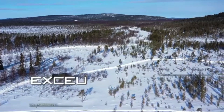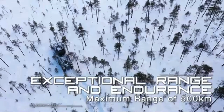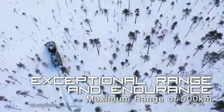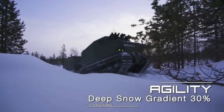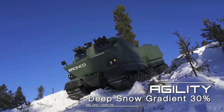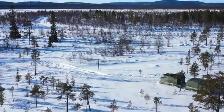In June 2024, at the Eurosatory Defense Exhibition in Paris, ST Engineering unveiled a civilian variant of the Bronco ATTC. This model emphasizes the platform's adaptability, catering to non-military applications such as disaster relief and resource exploration in challenging environments.